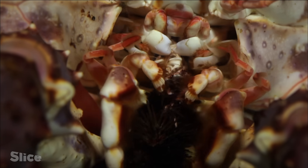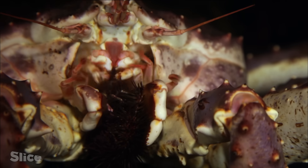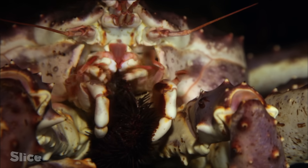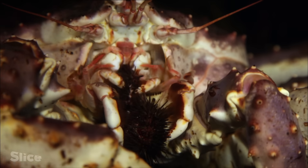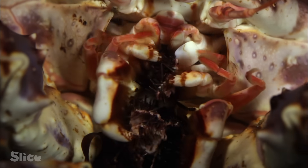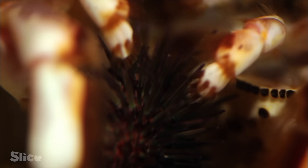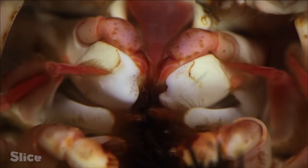It has small, agile fingers on the side of its mouth, covered with tactile hairs that determine the taste and suitability of its prey. If it's okay to eat, the crab moves the food towards its mouth. The crab uses its mandible to crack the shell into pieces and tear the flesh apart before swallowing it.